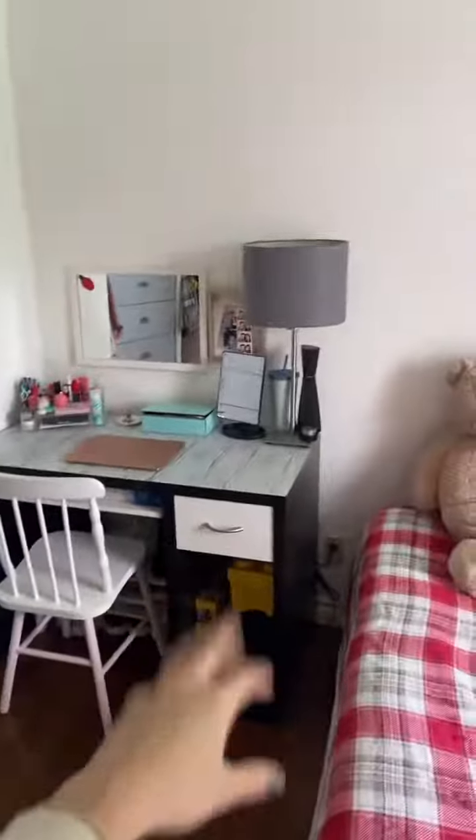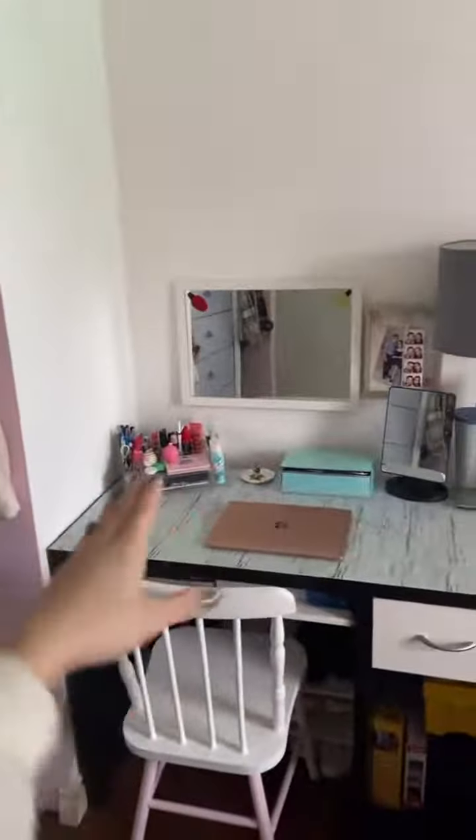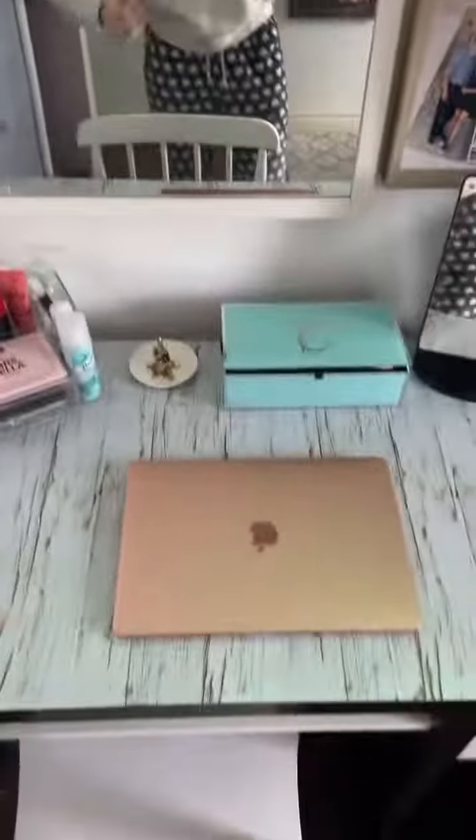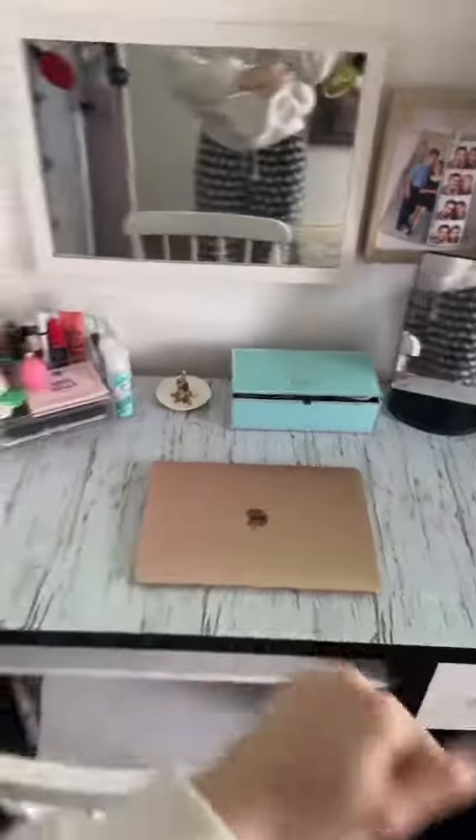Desk — I need a new desk, actually. Mirror. Makeup stuff. This is a C hook, it's got a C on it. And pajamas. My computer that I bought myself with my own money.